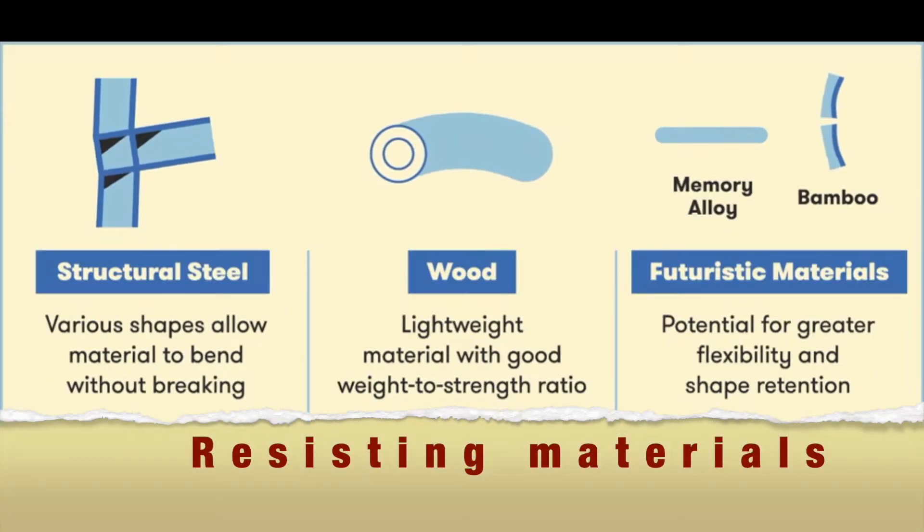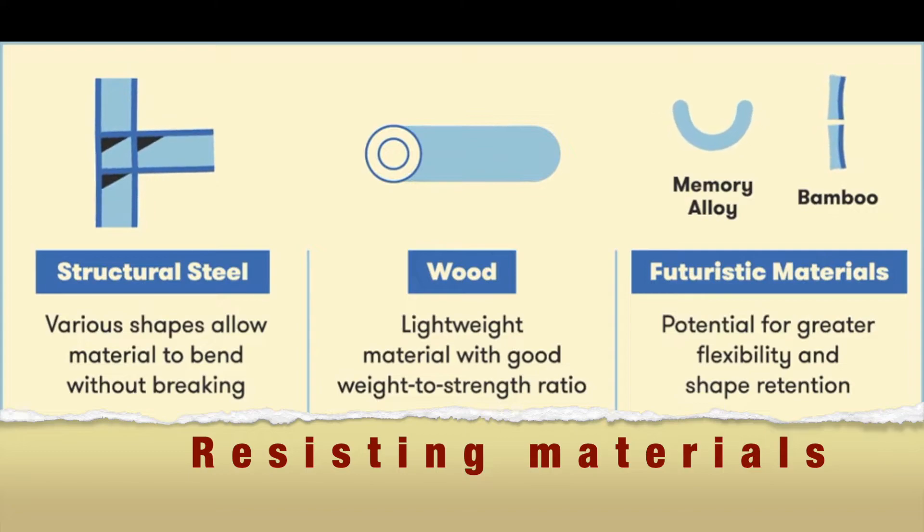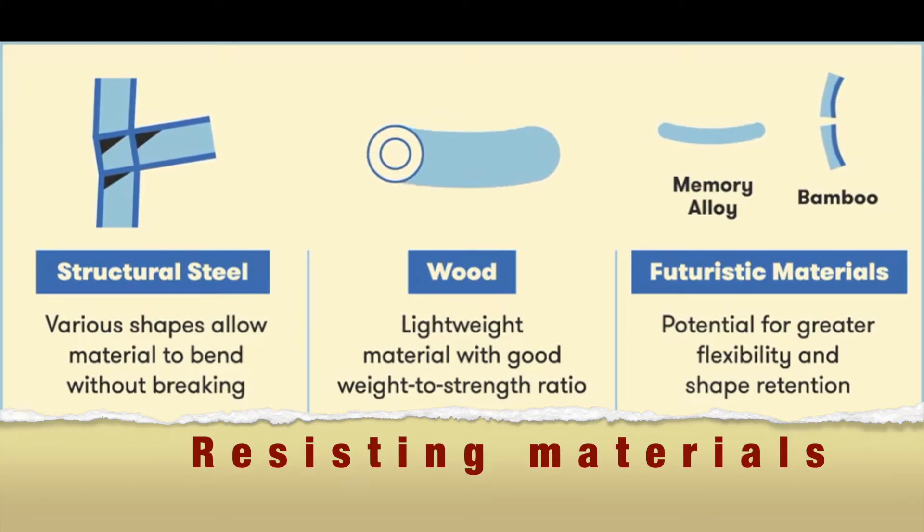Number 5: Building materials that can change shape without breaking are ideal for withstanding earthquakes.